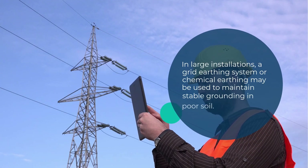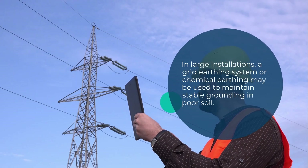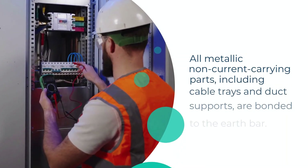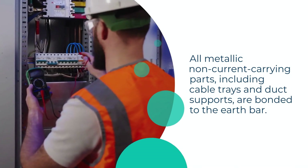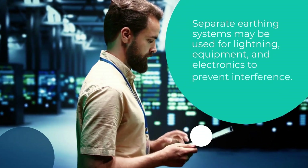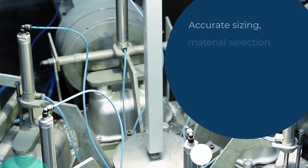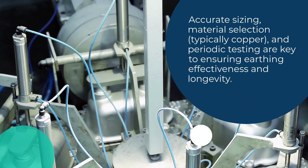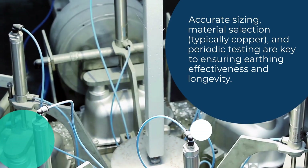In large installations, a grid earthing system or chemical earthing may be used to maintain stable grounding in poor soil. All metallic non-current carrying parts, including cable trays and duct supports, are bonded to the earth bar. Separate earthing systems may be used for lightning, equipment, and electronics to prevent interference. Accurate sizing, material selection (typically copper), and periodic testing are key to ensuring earthing effectiveness and longevity.